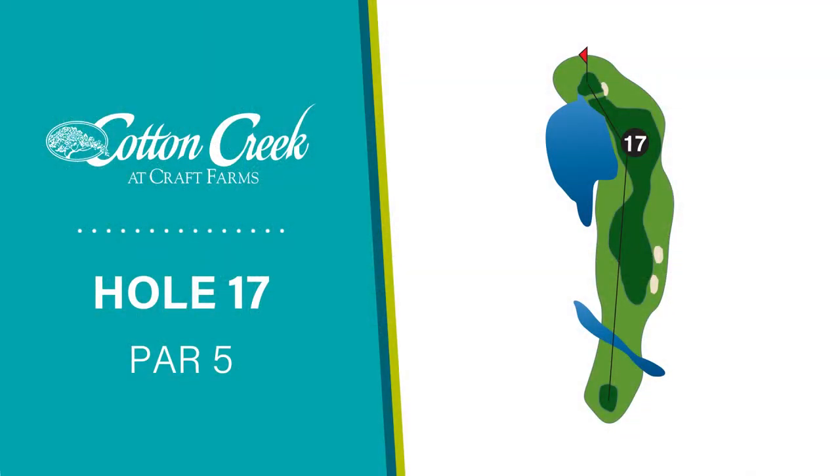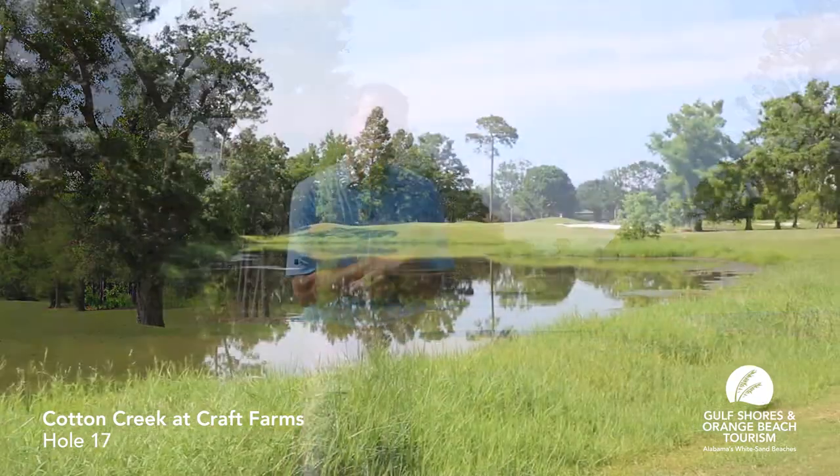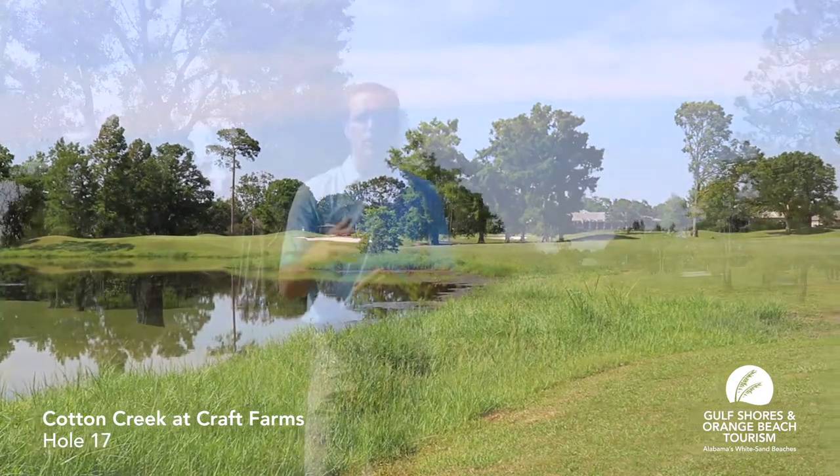We're on the 17th hole of Cotton Creek — it's a par-5, about 500 yards from the blue tees, a little bit closer from the white tees. It's a real risk-reward kind of hole. If you're hitting the ball really well and want to go for it in two, you want to hug the left side near the pond. If not, shoot it out to the right towards that bunker off the tee so you can lay up to about 80 to 100 yards for your approach.